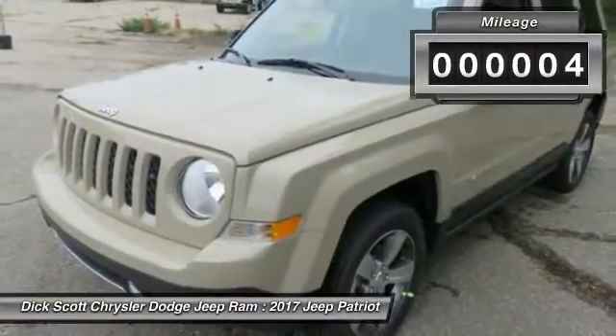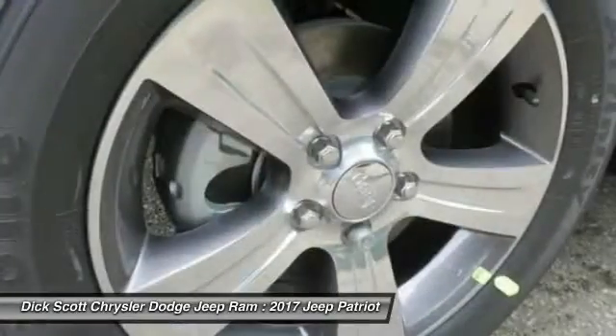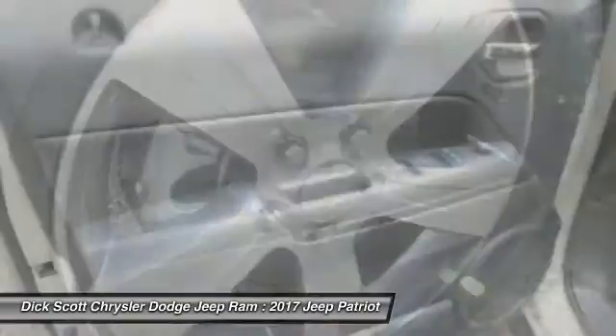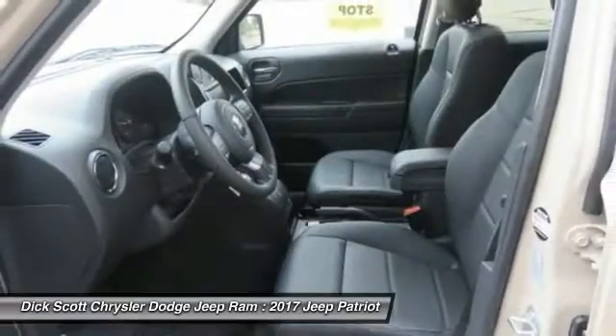Here are some of this vehicle's great options: anti-lock braking system, traction control, air conditioning, Bluetooth wireless data link for hands-free phone, power steering, cruise control, and aluminum wheels.